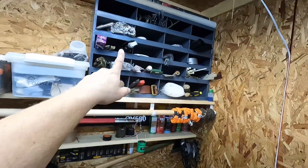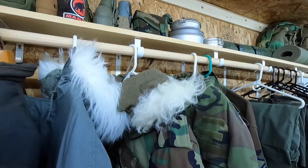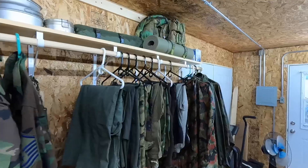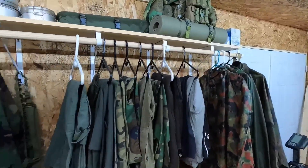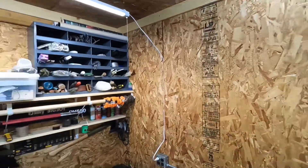For now, we have our boots all down here — that's just where I keep the boots. Over here we're hanging all of our clothes, and up on the top shelf I have miscellaneous stuff like canteens.